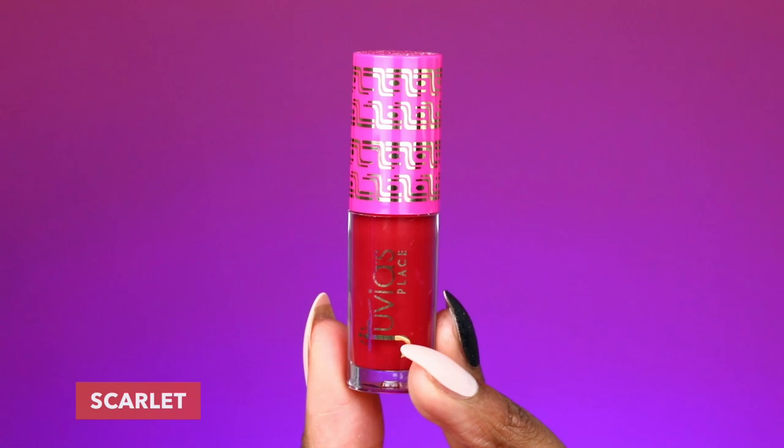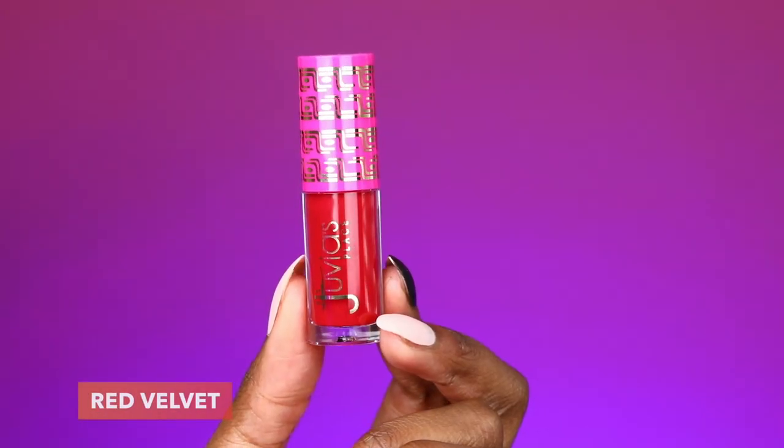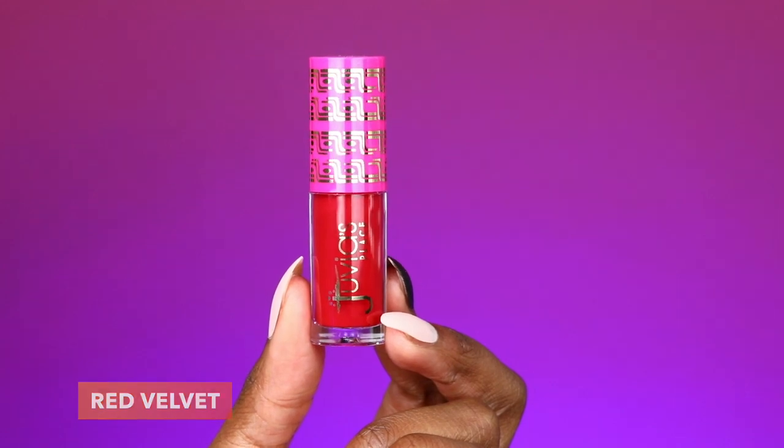We have done the lipsticks, we've done the lip glosses. Now there are two little surprises — we have two liquid lipsticks in this collection. The first shade is Scarlet and the second shade is Red Velvet. I'm not going to do a lip liner; when we're working with a liquid lipstick, it should be thick enough and opaque enough that you don't need one. Let's see what Red Velvet is all about.